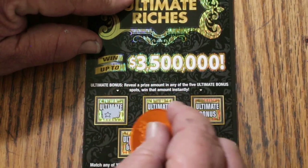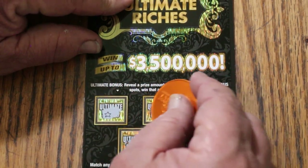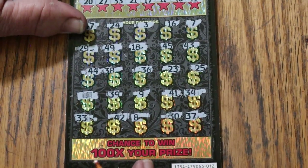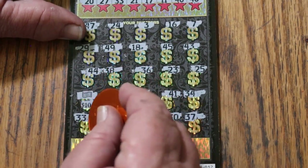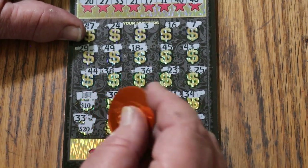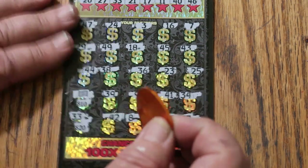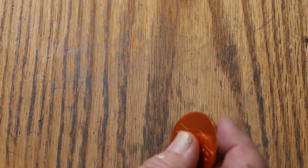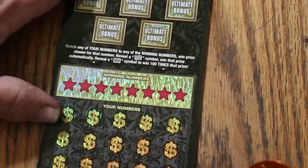Nothing there. Nothing. Nope. Nope. And no. So what are we going to get on this one? 10 there, 20 there for 30. Seems to give out lots of $30 prizes and little else.